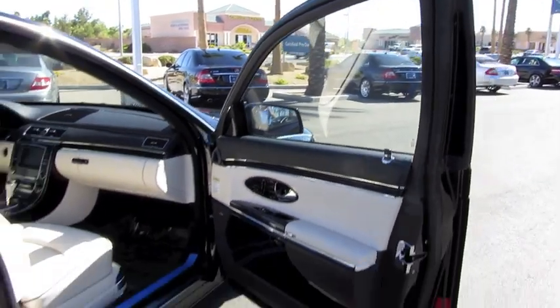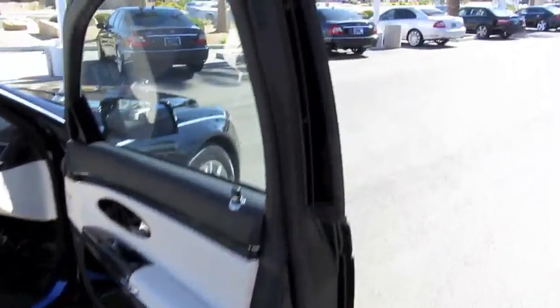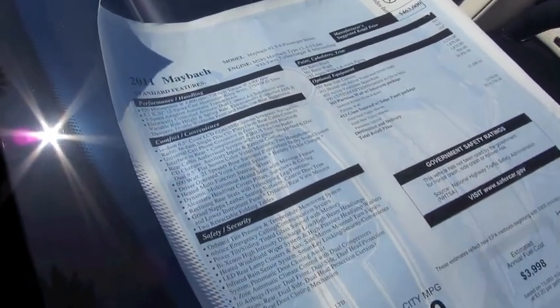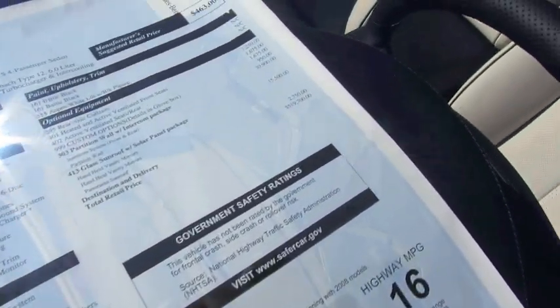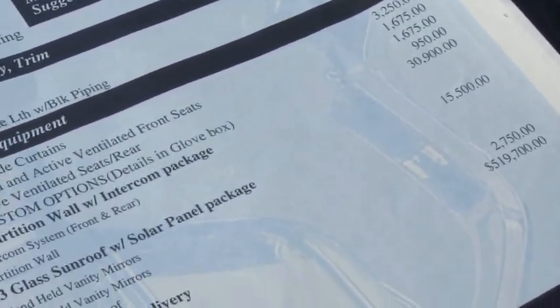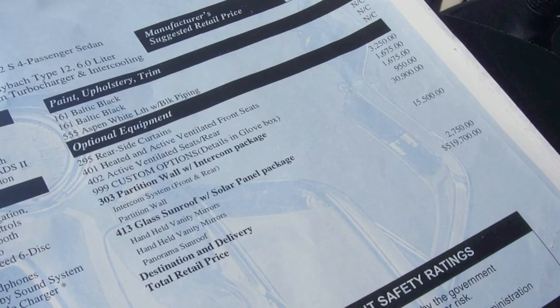Beautiful craftsmanship — it's one impeccable handcrafted machine. By far one of the finest vehicles available on the market today. For a similarly equipped Maybach 62 as the one you've seen in this video, be prepared to spend an estimated MSRP of around $519,000 including options.